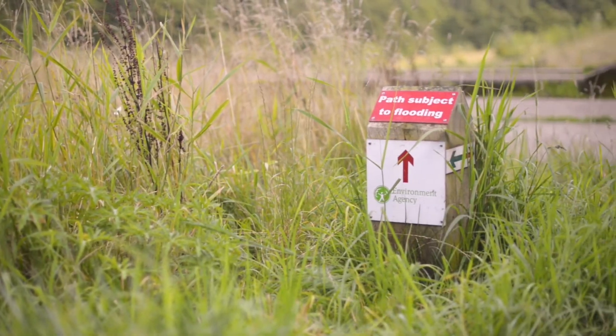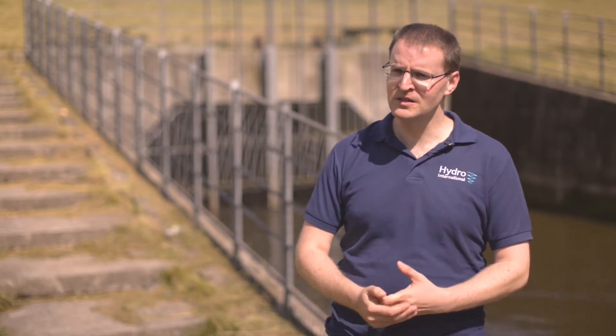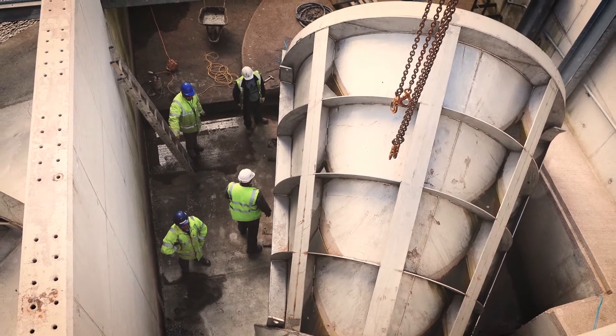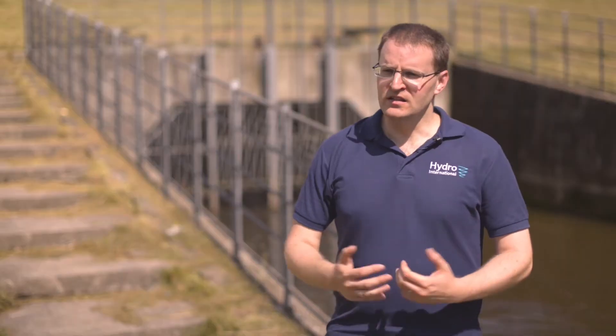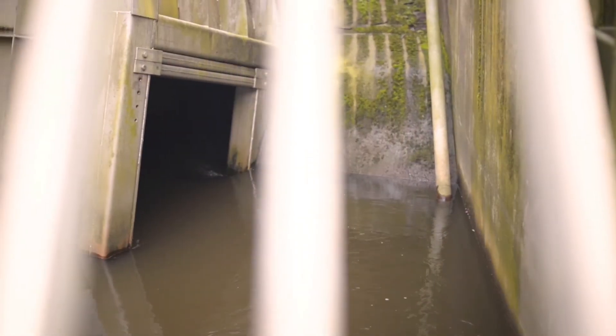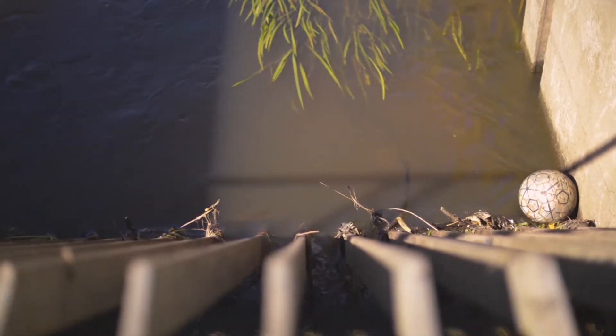The Environment Agency are the key stakeholder and they are responsible for delivering on the outcomes. To deliver on the detail of that in terms of design, they will be engaging consultant engineers and contractors to build that. Consultant engineers will be looking to us at Hydro International to provide expert knowledge about the flow control aspect. Central to every scheme is how you deal with and manage the flow — flow control really is the core element that you build the scheme around.